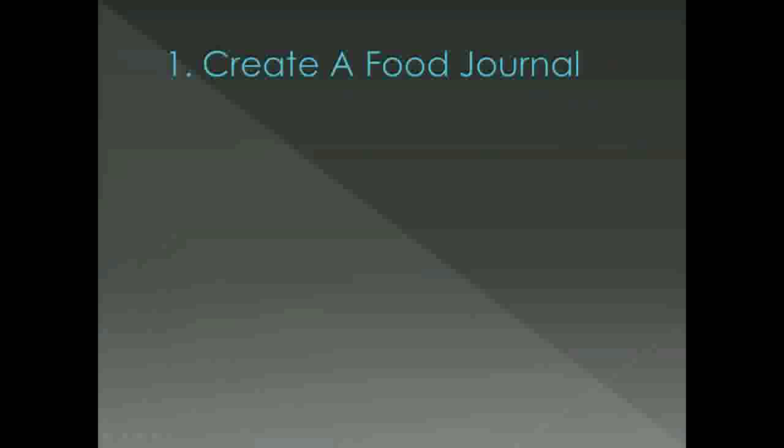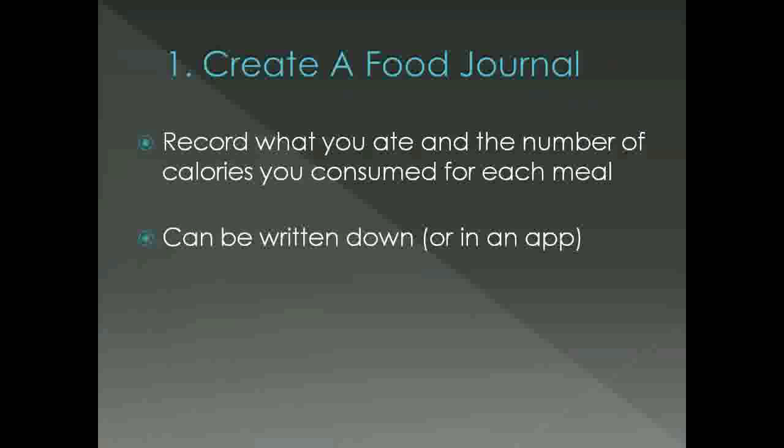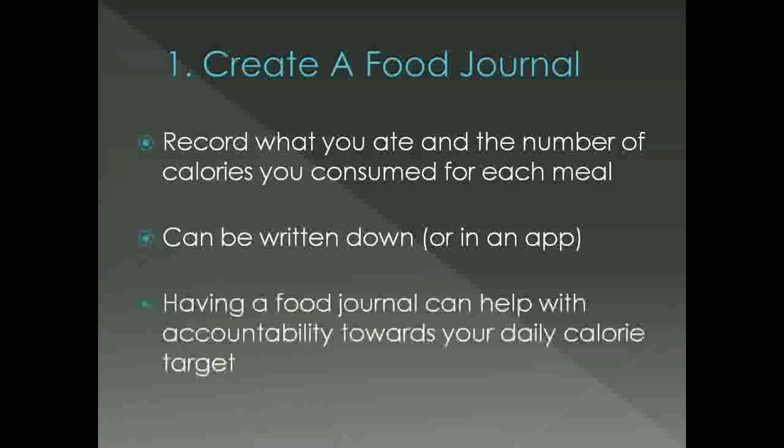In no particular order, tip number 1 is a simple but very helpful one: creating and using a food journal. This is just as simple as recording what you eat for each meal and how many calories you consumed. You can use a piece of paper or even a free app on your phone. As simple as this tip is, it can help you stay accountable to yourself and keep you focused on consuming the number of calories you need to lose weight.